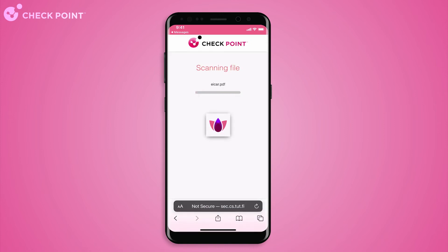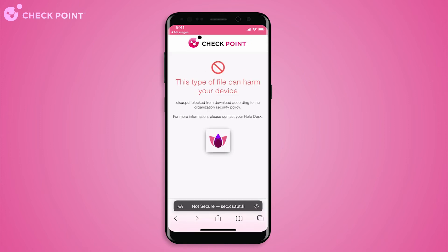Harmony Mobile scans the file using Checkpoint Threat Cloud. The scan results indicate that the file is malicious. Harmony Mobile blocks the download before the file reaches the device and provides full threat details and diagnostic information.